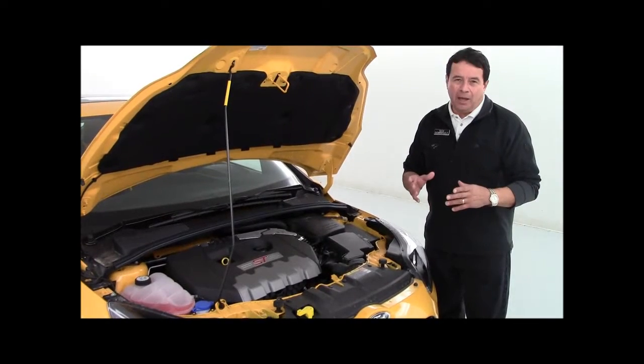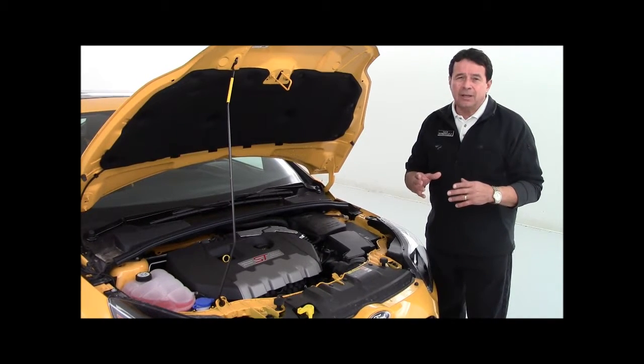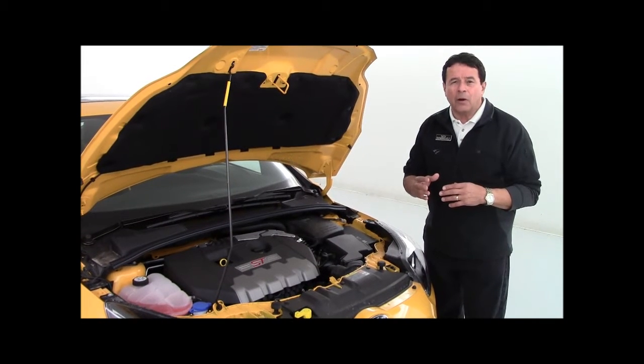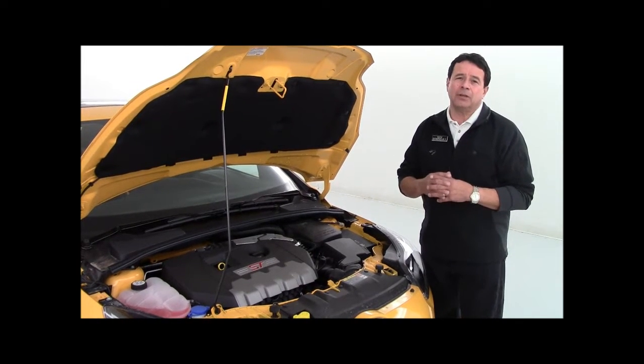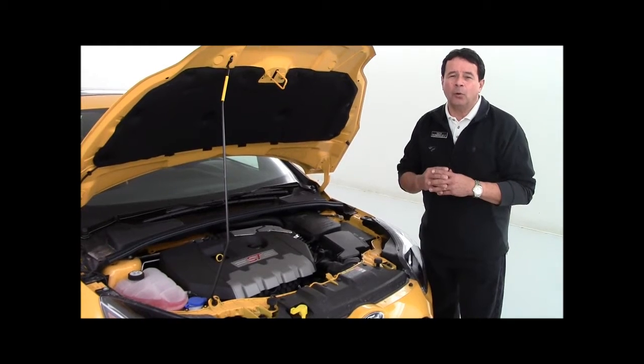The power behind the front-wheel drive five-door Focus hatchback is a 2-liter turbocharged inline four-cylinder engine that delivers 252 horsepower and 270 pound-feet of torque. Matched with a close-ratio six-speed manual transmission, this little car will take you from zero to 60 in 6.2 seconds.